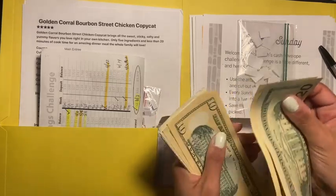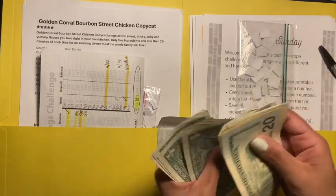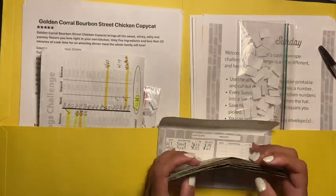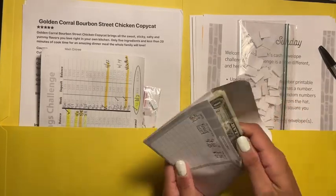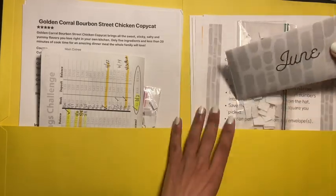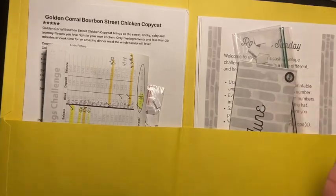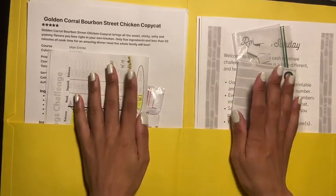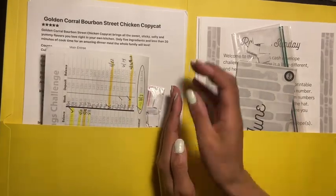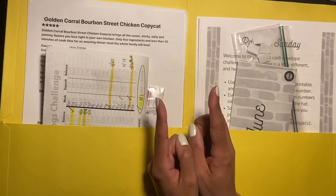Counting it out: 20, 30, 40, 50, 55, 56, 57, 58, 59, 60, 61 — $61 in here so far! I'm excited to see after all these months how much I'll be able to save with the Budget Mom's challenges. Please give me a thumbs up if you like this type of content, it really helps my channel. Don't forget to share and subscribe, and I'll see everyone in my next video.